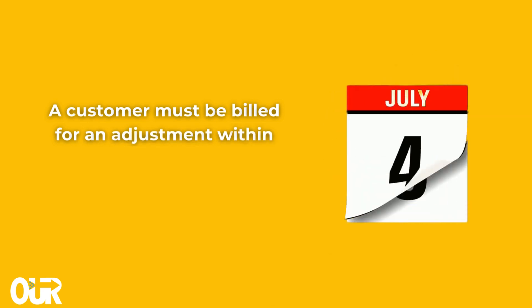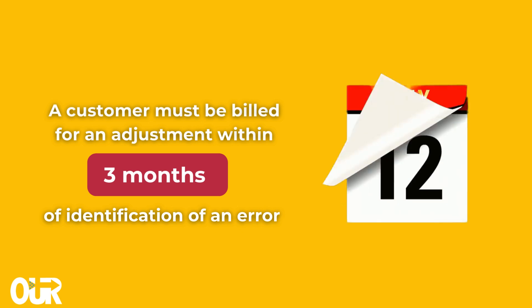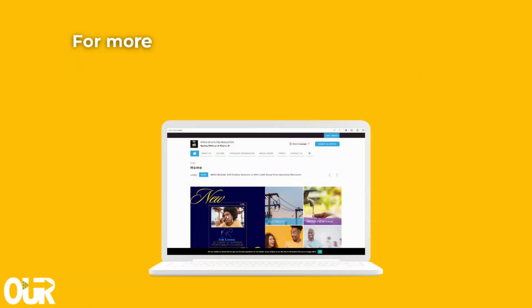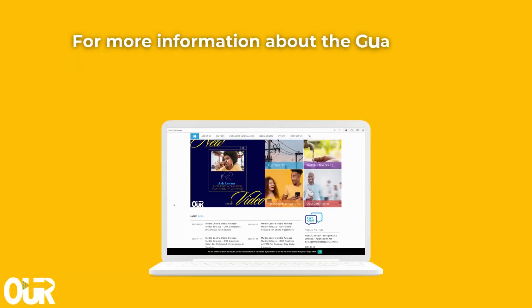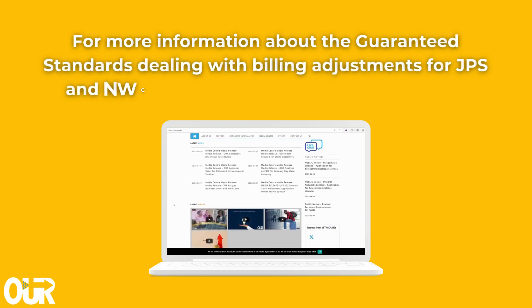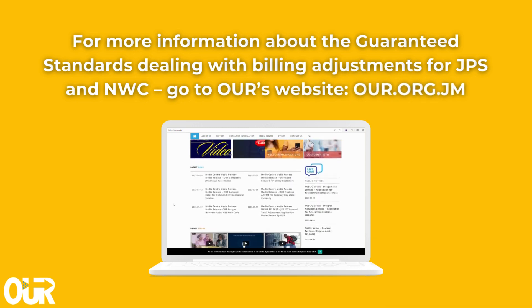A customer must be billed for an adjustment within three months of identification of an error or after replacement of a faulty meter. For more information about the guaranteed standards dealing with billing adjustments for JPS and NWC, go to the OUR's website at OUR.org.jm.